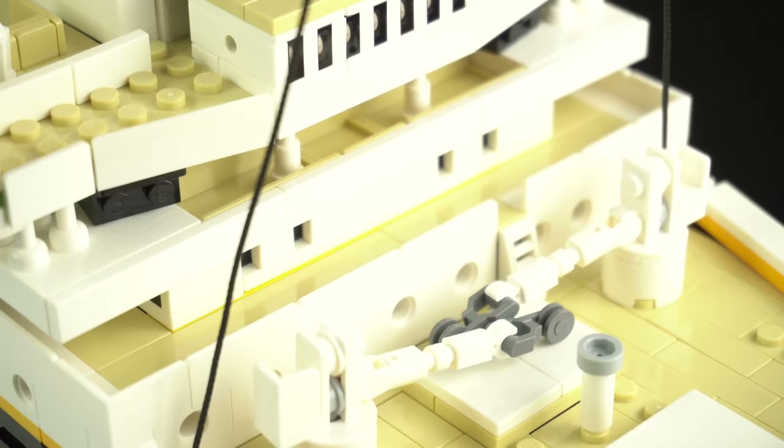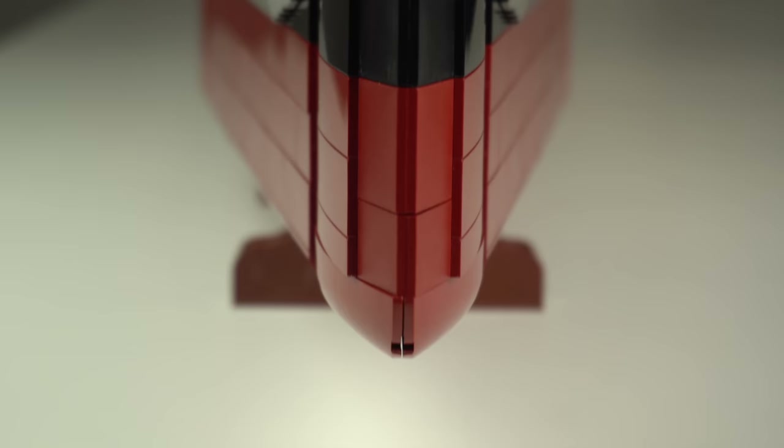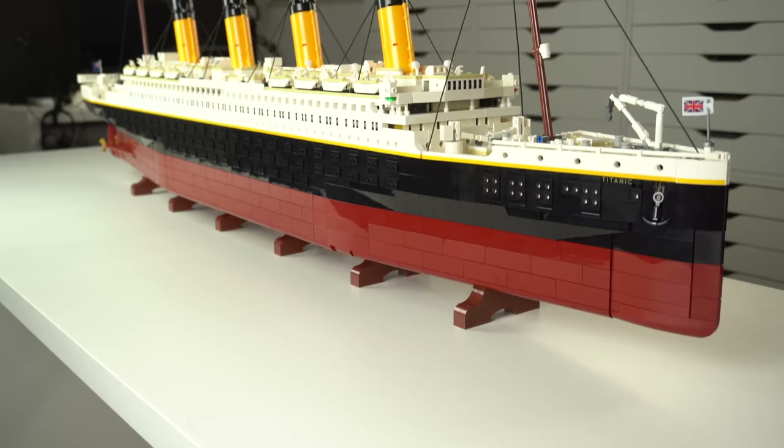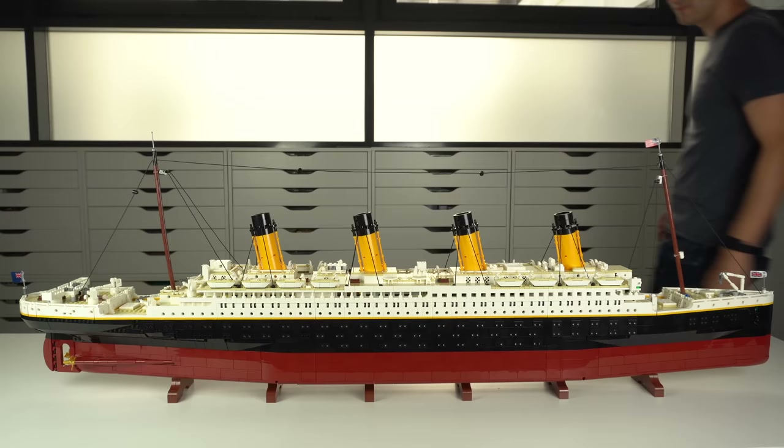The longest LEGO set ever deserves the longest LEGO review I've ever made, and if you've enjoyed it please drop a like and be sure to subscribe if you'd like to see more like this. I put a lot of effort off-camera into making these video reviews the best pieces of content I can possibly make, and subscribing together with some comments on the video are the best signs of support you could possibly show me. Have an awesome day and I will see you on the next one!